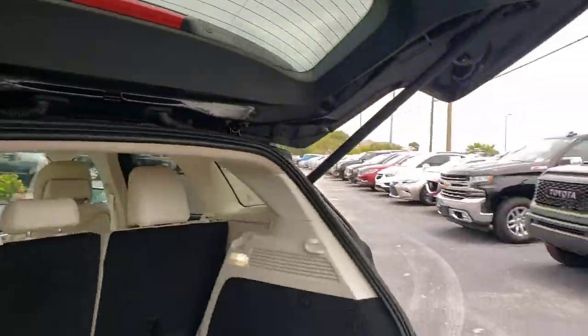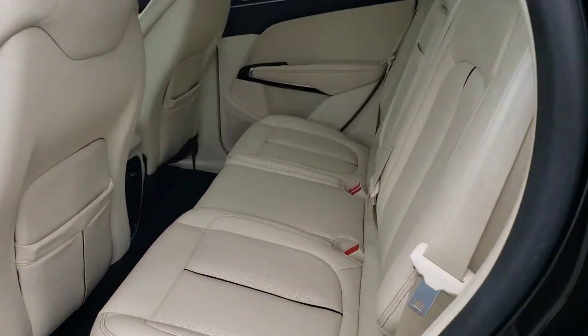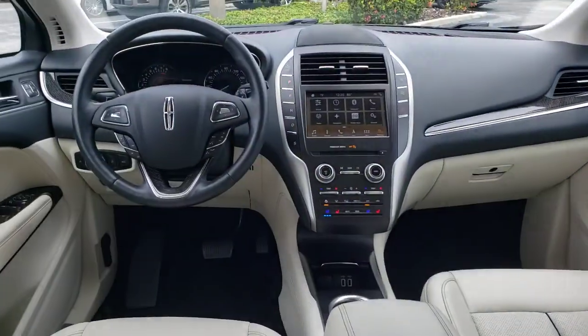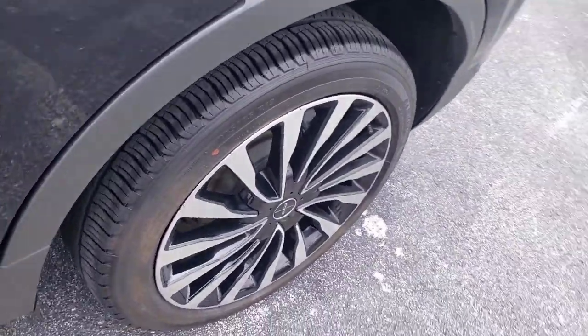The following are some of this vehicle's highlighted options: panoramic roof, navigation system, sun/moonroof, keyless entry, backup camera, fog lamps, power lift gate, power passenger seat, active suspension, cooled front seat.